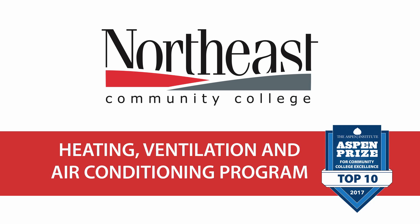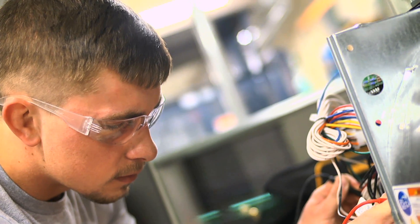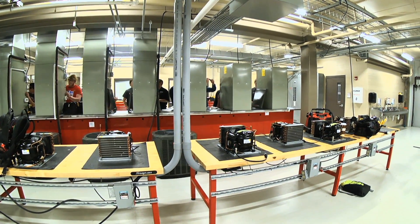The HVAC program is an associate applied science degree. It's two years with an internship in between your first and second year. We go through the basics: your electricity, refrigeration, soldering, brazing, pipe manipulation, all those types of things.